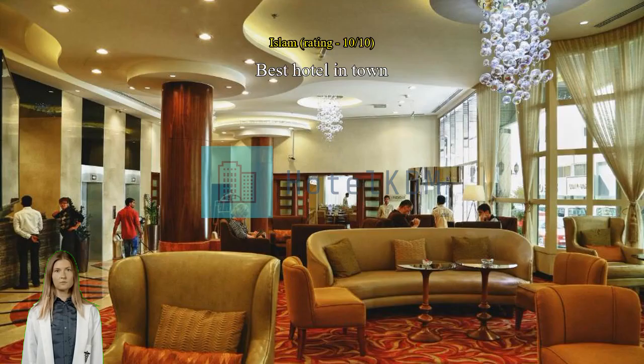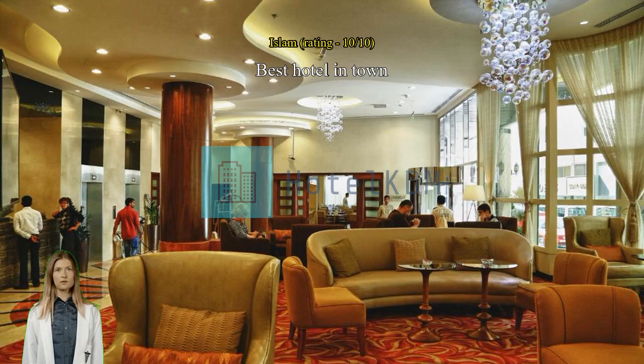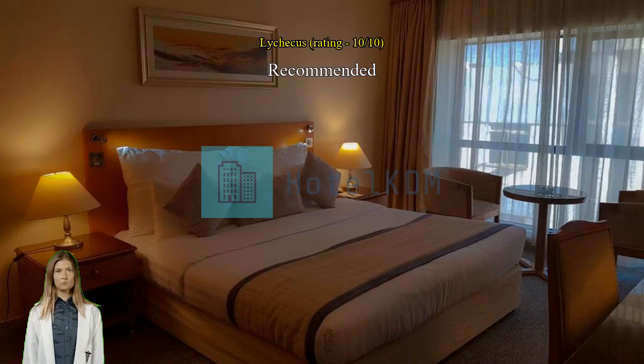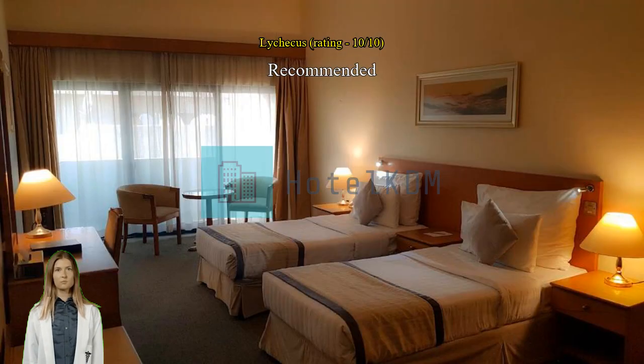Best hotel in town. Love their hospitality and smile, especially the Egyptian receptionist — he did his best to make our stay comfortable. Thanks.